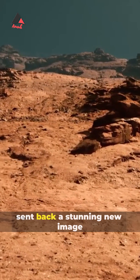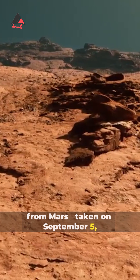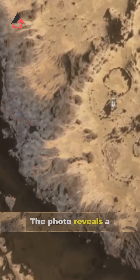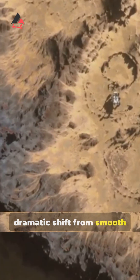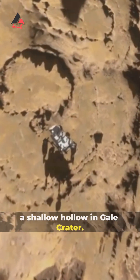NASA's Curiosity rover just sent back a stunning new image from Mars, taken on September 5th, 2025. The photo reveals a dramatic shift from smooth ridge bedrock to strange, bumpy nodules on the edge of a shallow hollow in Gale Crater.